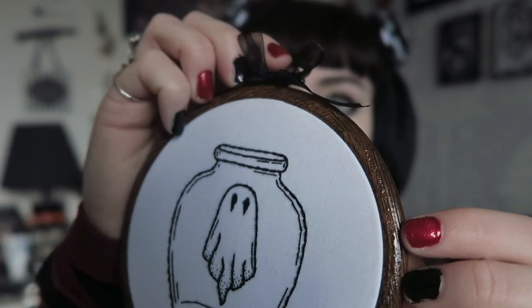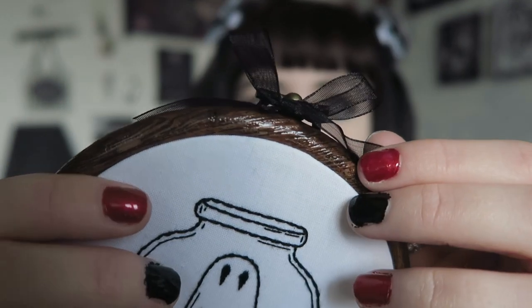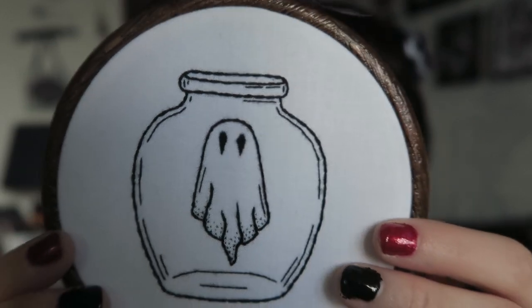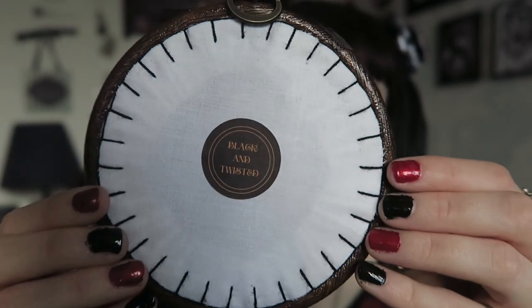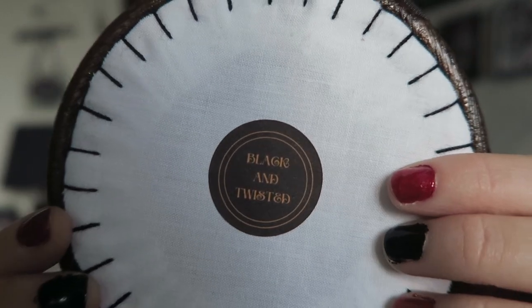I'll leave all the links in the description. She did a restock of these and they sold out again, so if you're interested in one of these ghost bottles, definitely get in there quick when she restocks because they were really popular. The hoop is on a wooden-effect plastic hoop which makes it light, with a hook so you can easily put a pin in the wall and hang it. There's a really nice ribbon detail which finishes off the piece well. The stitching is black with a really cute ghost in a jar design, and the back is finished so neatly with her sticker and logo. It just feels like really nice quality.